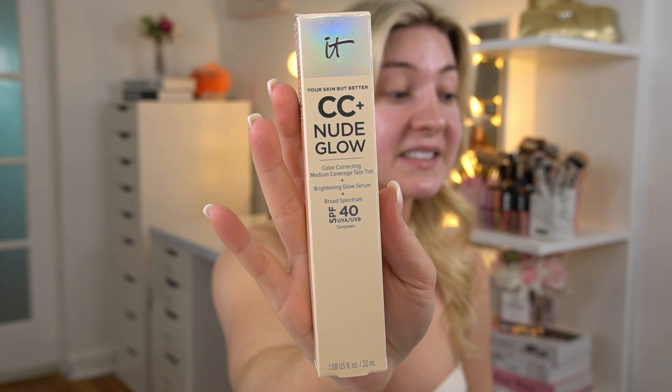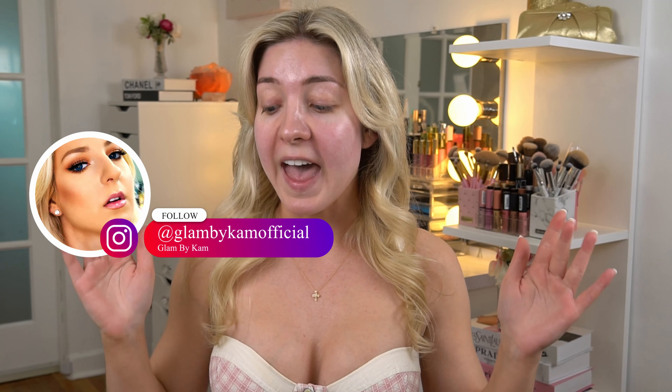Today I'm going to be doing a review and wear test of a brand new foundation — it's actually from one of my favorite brands. It's the new IT Cosmetics CC+ Nude Glow. I already own every single IT Cosmetics foundation product, plus the concealer and the powder. They already have the regular CC cream, the matte version, the illumination version, and their Bye Bye Foundation.